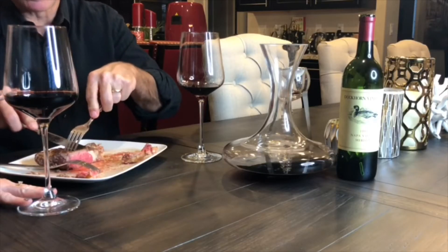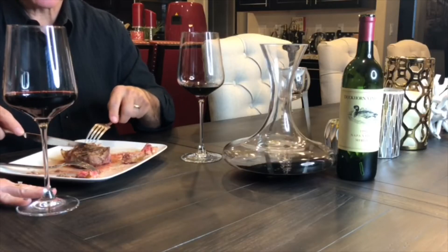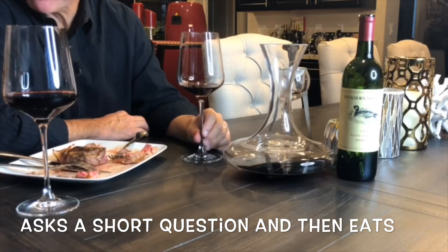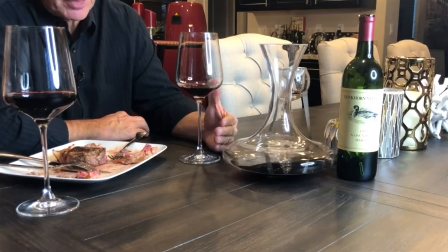They've always done things right, back from the 1970s, and their Merlots to this day are perfect. We have paired this Merlot with this great steak, and that just shows you where you can use this wine in so many ways — risotto, pasta, salmon, steak, beef, lamb, pork. I don't know what it doesn't go with. Cheese, there are so many things that it goes with. You can even do it before dinner with a strong cheese.